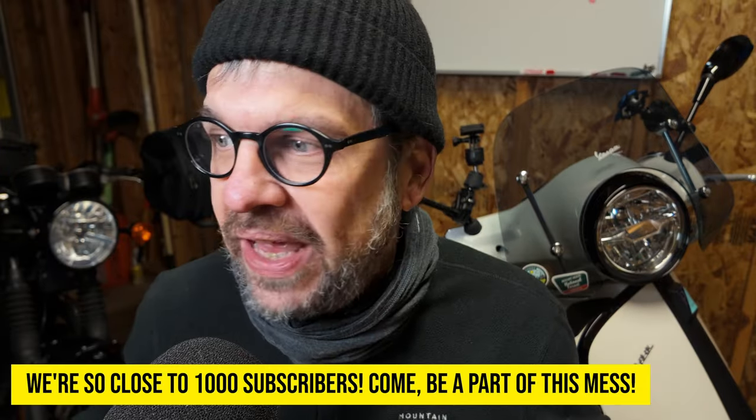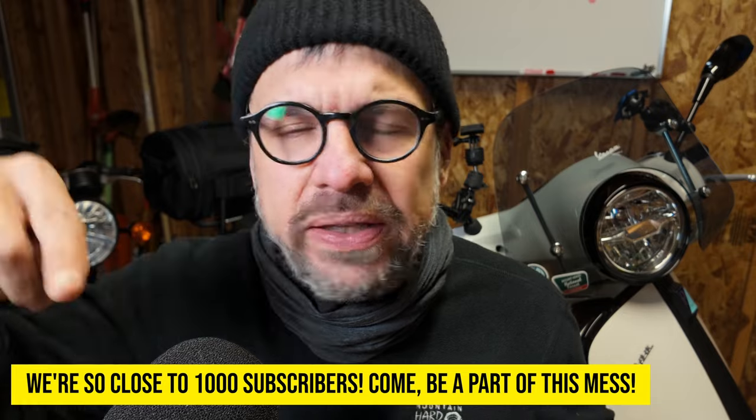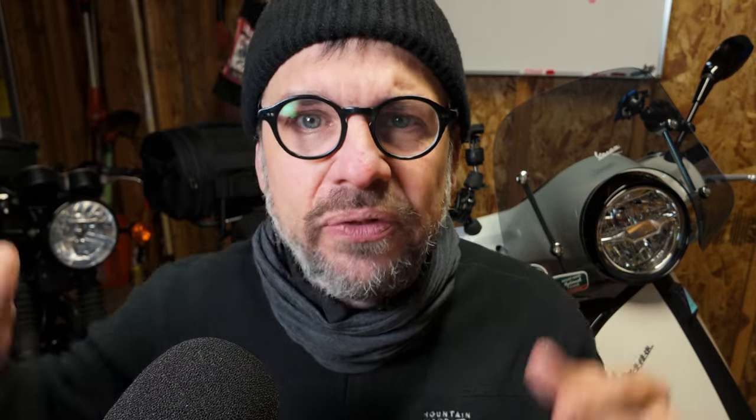Anyway, that's it. I'll leave a link down below if you want to buy one of these fly screens for yourself. If you enjoyed this video, I would super appreciate you hitting that subscribe button if you haven't already, and if you have, click the like button. Just click stuff. Did you click? Something?